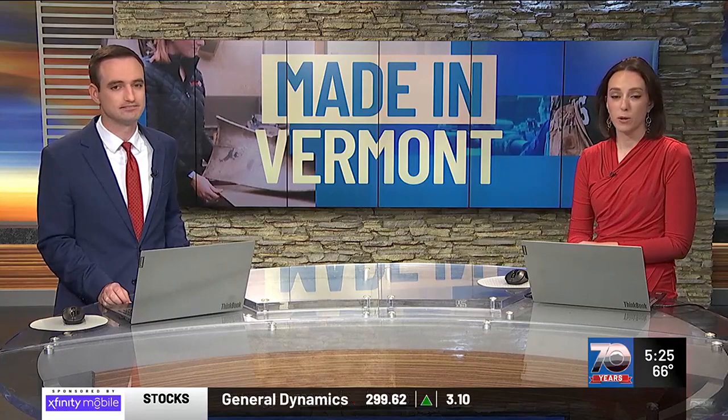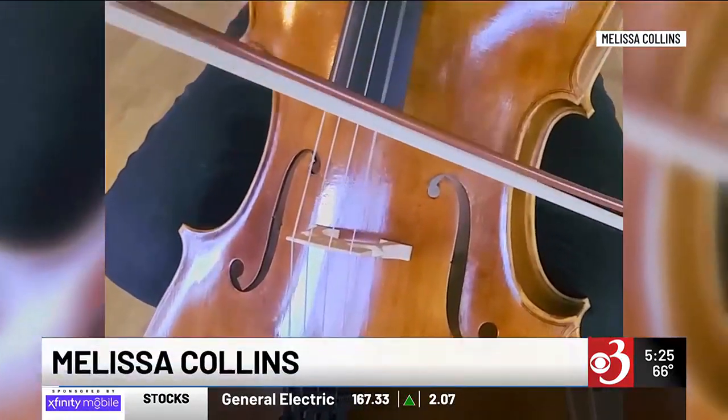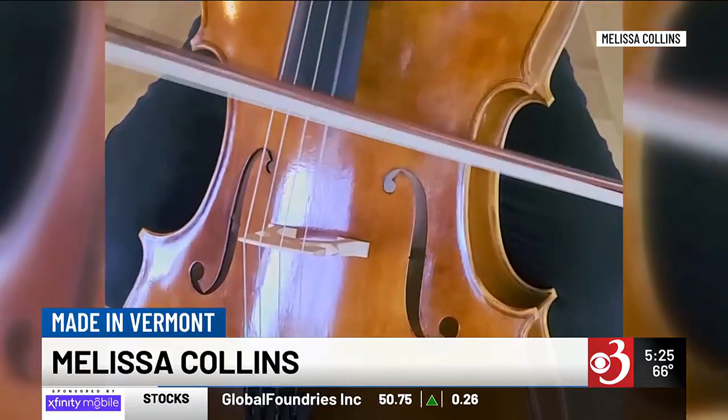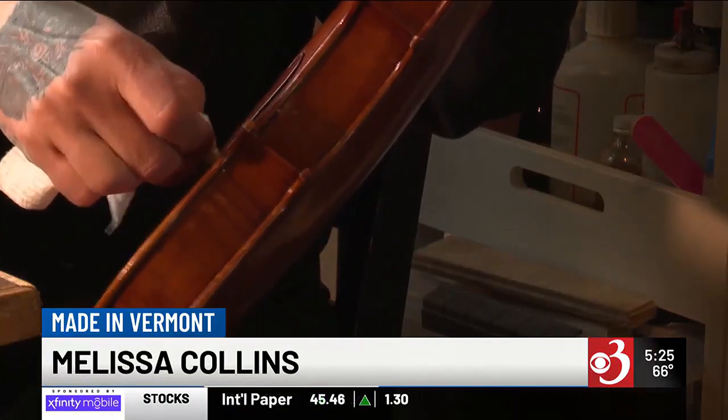She knows the ins and outs of an instrument, but when she moved to Vermont, her career hit a crescendo. This morning we're off to Alburg to see how violins, violas, and cellos are made in Vermont. Melissa Collins has long loved music — she loves making things and creating things — but it wasn't until more recently that she realized her real love was making instruments: mostly violins, violas, and cellos.